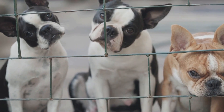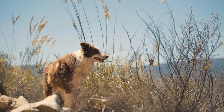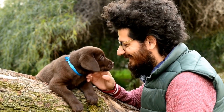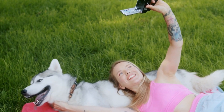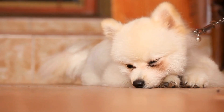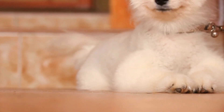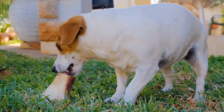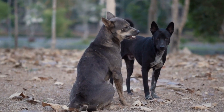How can heartworm disease be diagnosed? Early diagnosis of heartworm disease is crucial for successful treatment. Veterinarians utilize multiple diagnostic tools to confirm the presence of heartworms, including blood tests. A simple blood test can detect the presence of heartworm proteins, known as antigens, in a dog's bloodstream. This test is highly accurate and is typically the first step in diagnosing heartworm disease. Chest x-rays can reveal damage to the heart, lungs, and blood vessels caused by heartworm infestation, providing a visual confirmation of the worm's presence.